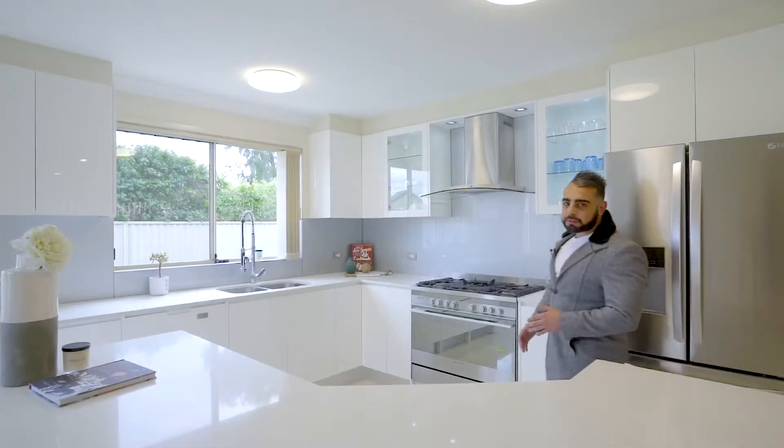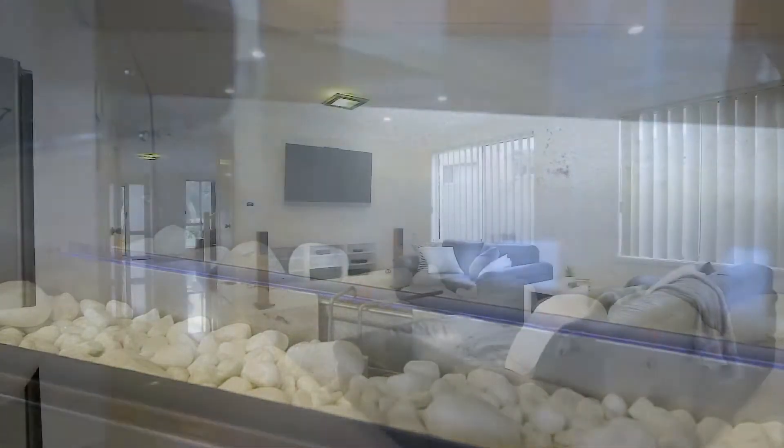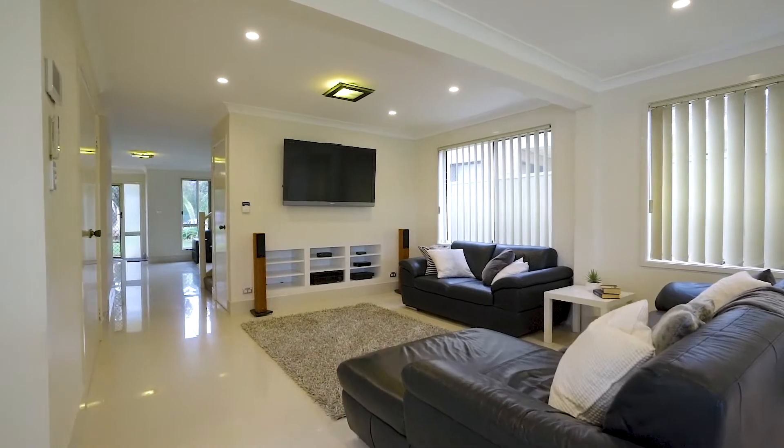The heart of the home features an open-plan kitchen, living and dining with a fireplace that brings to life a warm and comfortable family layout.